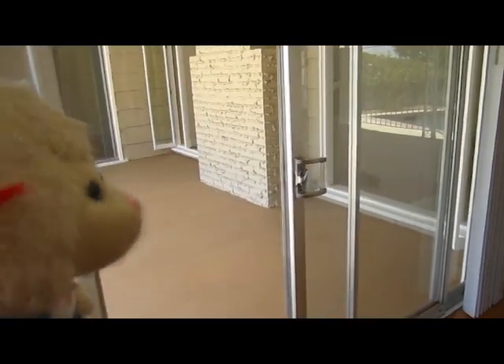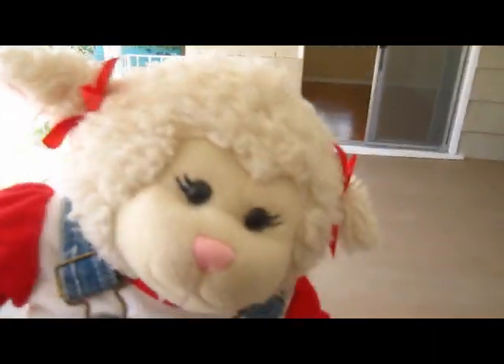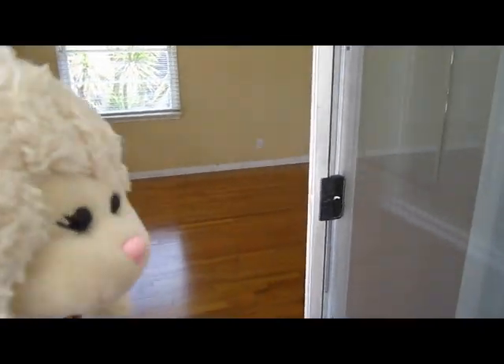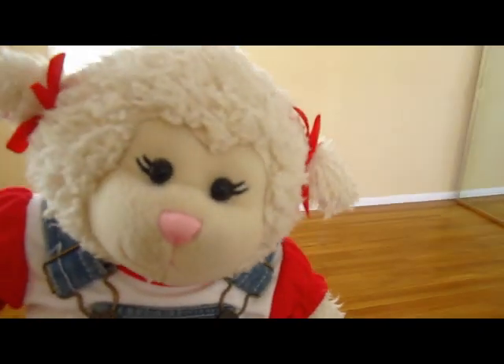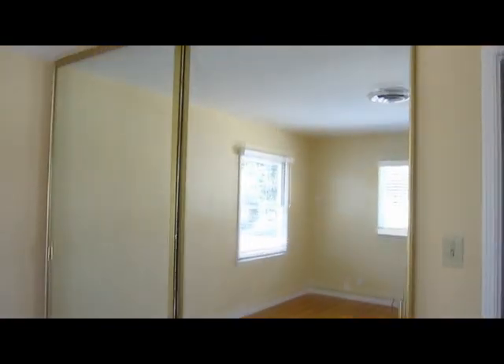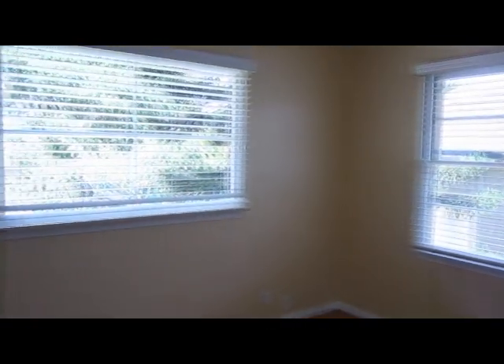Over here is the sliding glass door which leads out to the covered porch. Let me finish the house tour — there's another sliding glass door which leads to what will be my room, which I'm sharing with mom as an office. There's a huge closet space here and windows that face out over the garden.